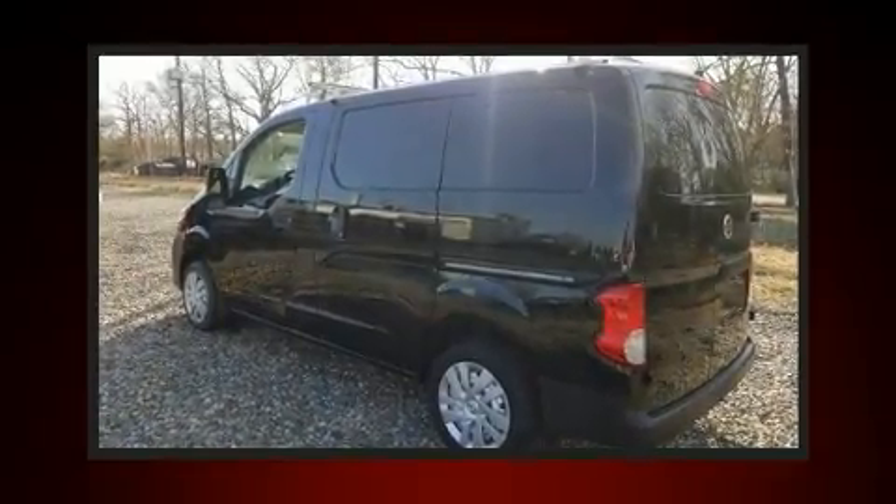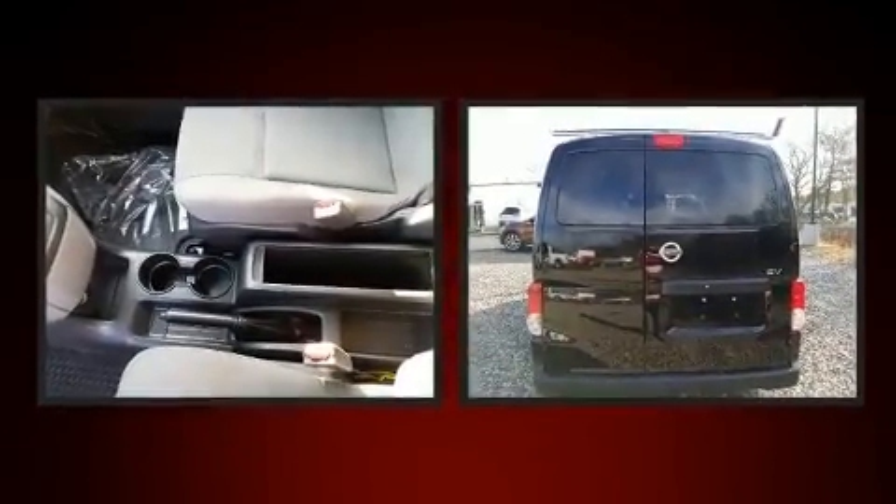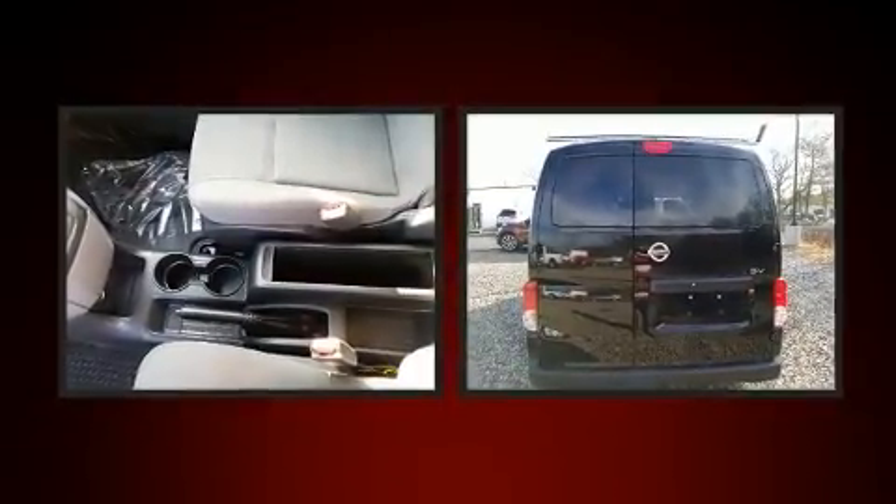Here's a great deal on a 2016 Nissan NV200. With fewer than 25,000 miles on the odometer, this vehicle proves competitive in its price class based on its condition and value.